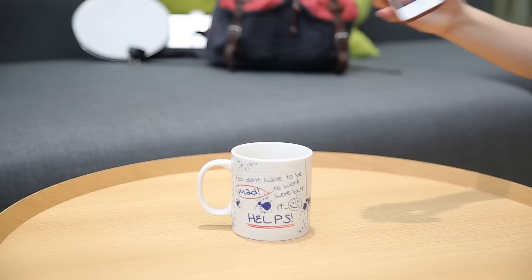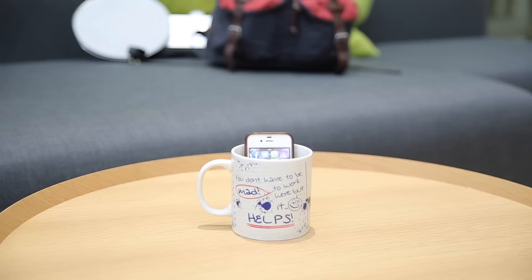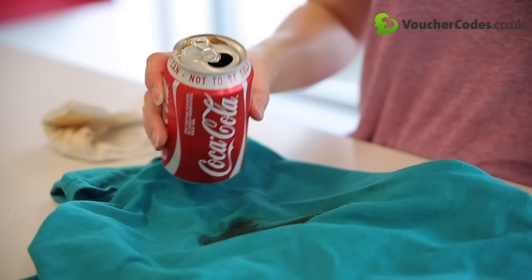Going on holiday and don't have room to pack your speakers? Drop your phone in a ceramic or plastic mug to amplify the sound — the easiest homemade speaker. You'll be surprised at the sound quality too.